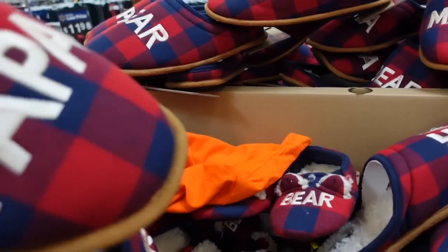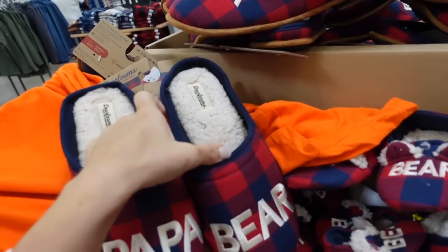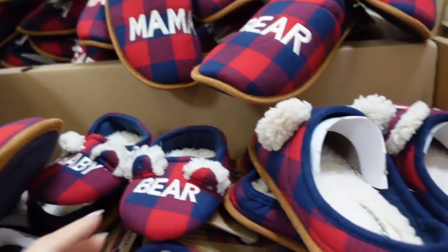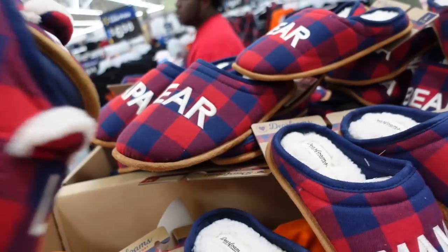Also seeing a new display for the family slippers from Dearfoams. They have Papa Bear in blue, Mama Bear, Baby Bear, and Little Bear. These are $10.98.